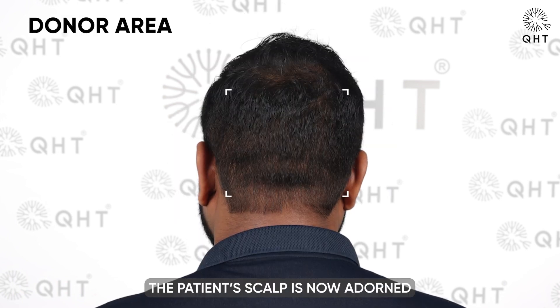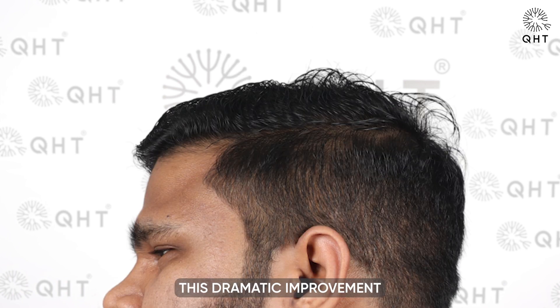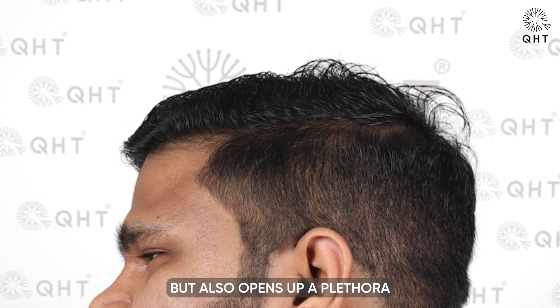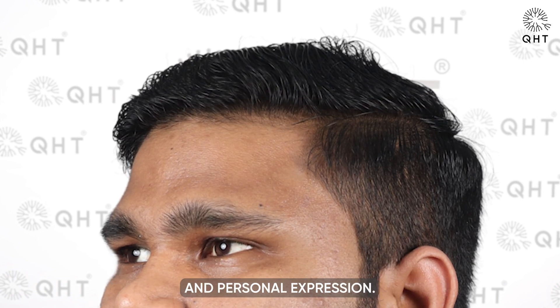The patient's scalp is now adorned with lush, healthy hair, signifying the successful outcome of the hair transplant. This dramatic improvement not only enhances the patient's physical appearance but also opens up a plethora of styling options, allowing for greater versatility and personal expression.